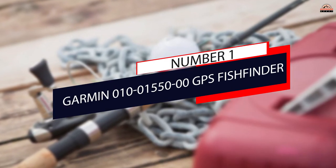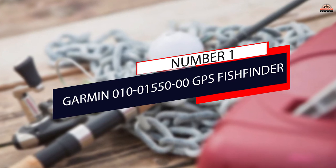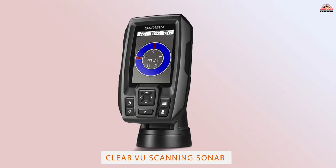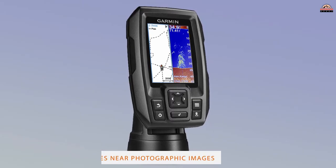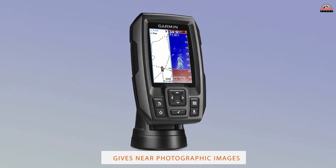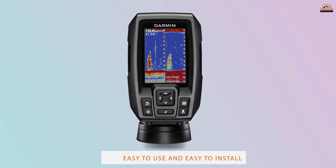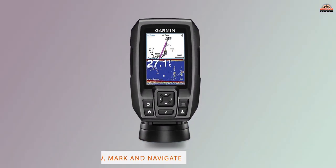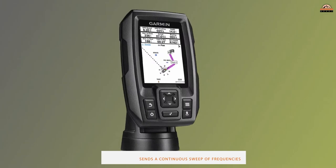Number 1: Most Popular — Garmin Striker Zero GPS Fish Finder. The Garmin Striker Fish Finder is one of the most popular choices on the market today. It's the brand's smallest gadget to date and its new and improved functionalities make it well worth the money. This specific scanner uses CHIRP sonar technology, meaning it continuously sends a sweep of frequencies to scan the area for fish.